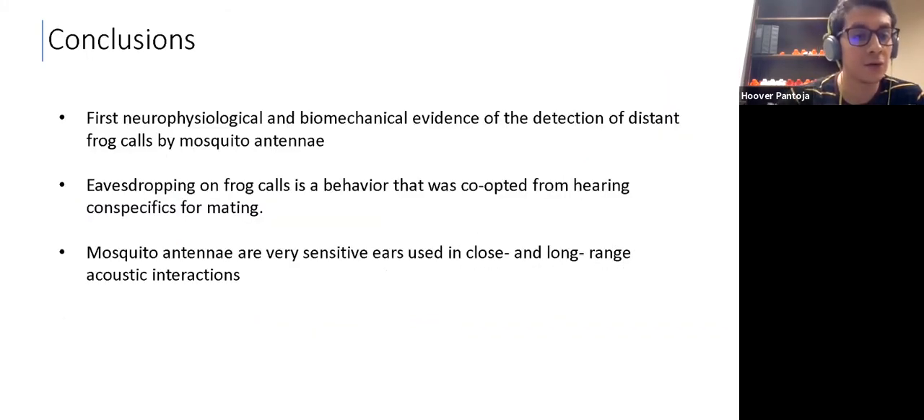This study shows the first neurophysiological and biomechanical evidence of the detection of distant frog calls by the mosquito antennae. We also show compelling evidence that eavesdropping on frog calls is a behavior that was co-opted from hearing conspecific flight tones for mating. Mosquito antennae are very sensitive ears used in both close-range and long-range acoustic interactions.